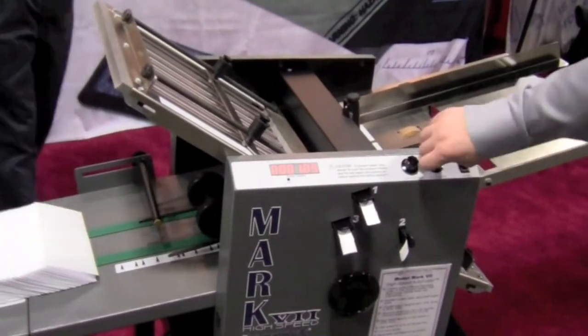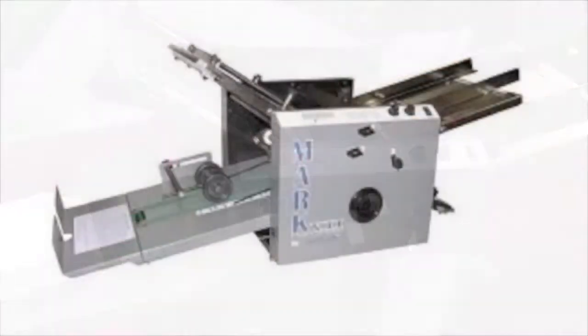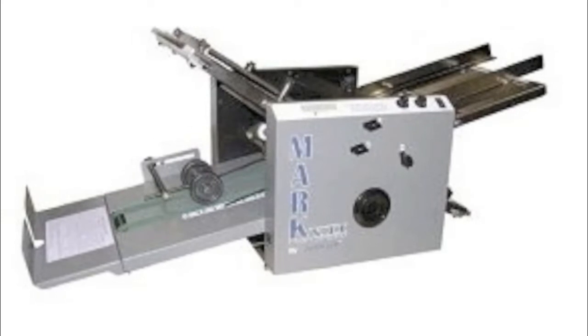The Mark VII paper folder by Martin Yale and Whitaker Brothers is high speed and durable and could be the perfect addition to your office.